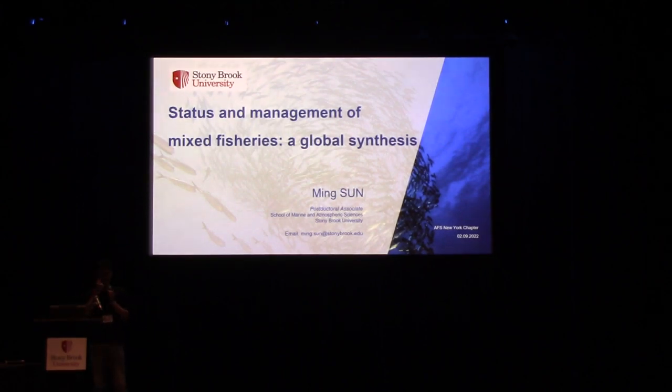I'm Ming-san, a postdoc at Stony Brook University working with Professor Nunchen. Today I'm going to talk about how we manage mixed fisheries.